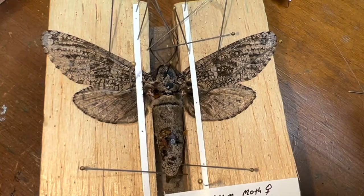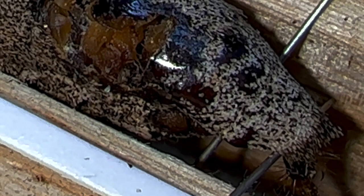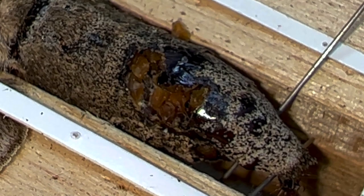Unfortunately, look at the abdomen of this specimen. A cockroach got in and started eating the abdomen of my carpenter worm moth female. Now that's a great big abdomen - it's full of eggs. Unfortunately this really, really stinks.